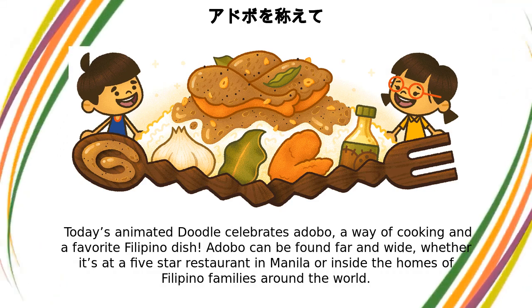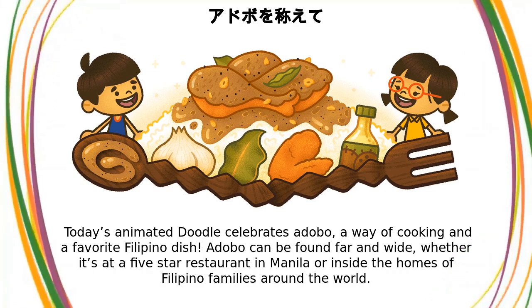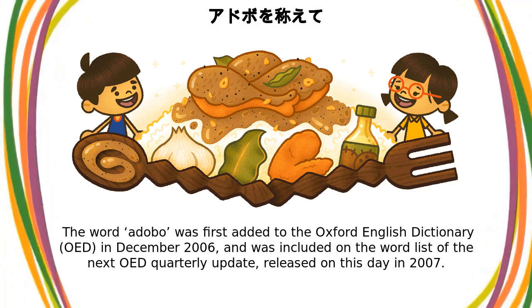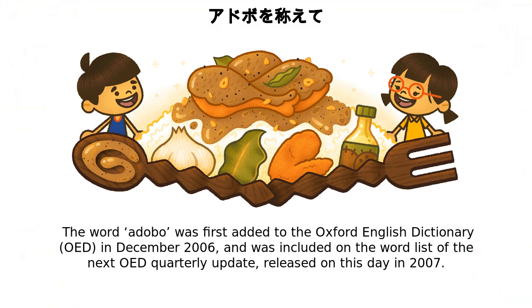Adobo can be found far and wide, whether it's at a five-star restaurant in Manila or inside the homes of Filipino families around the world. The word adobo was first added to the Oxford English Dictionary (OED) in December 2006,